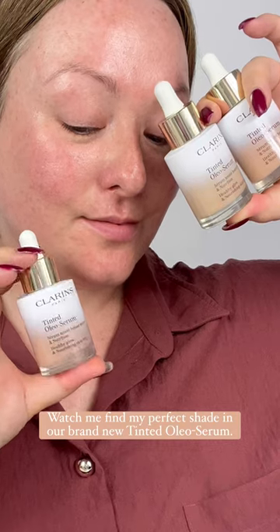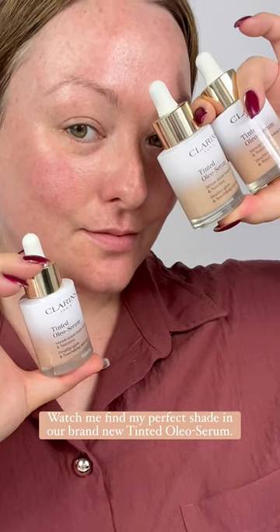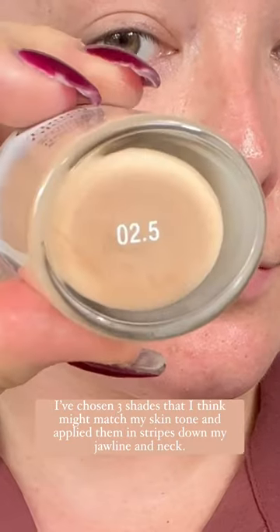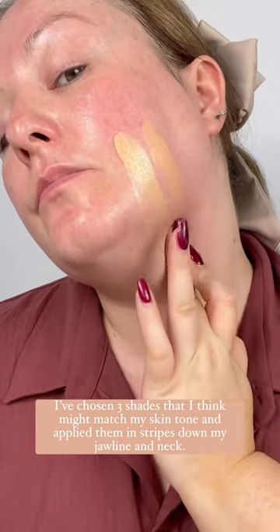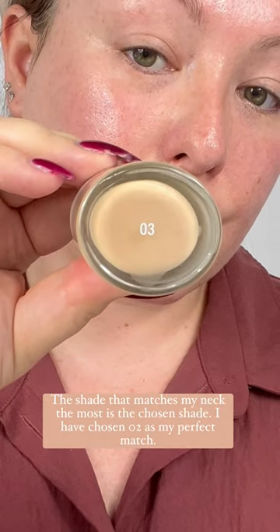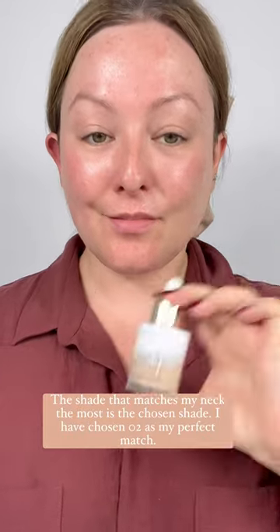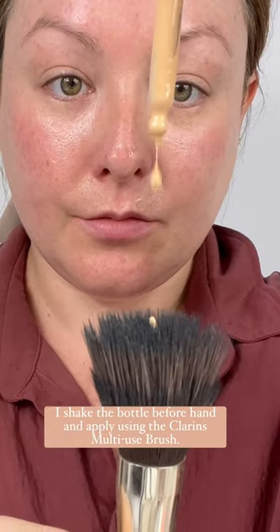Watch me find my perfect shade in our brand new Tinted Oleo Serum. I've chosen three shades that I think might match my skin tone, and I'm applying them in stripes down my jawline and neck. The shade that matches my neck the most is the chosen shade — I have chosen 02 as my perfect match.